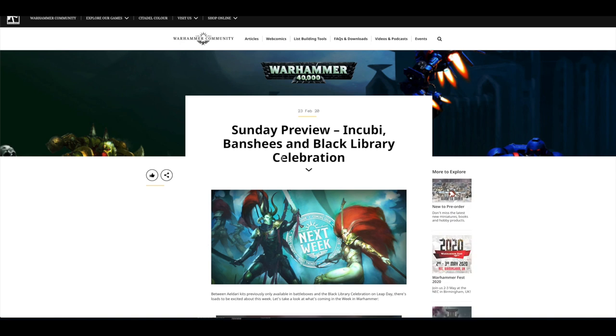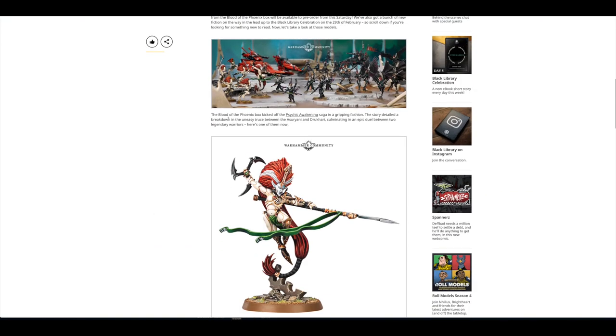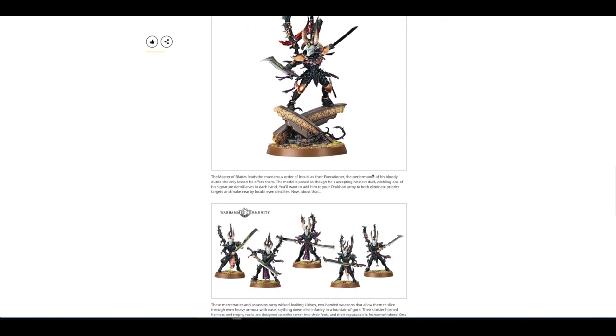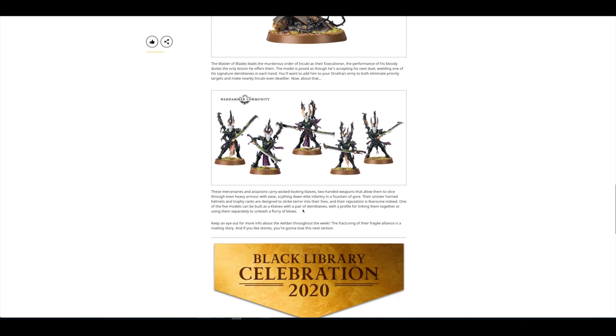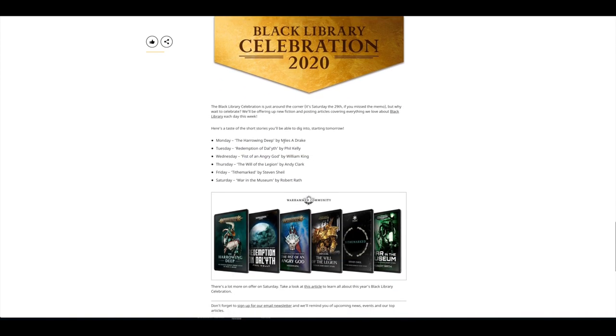Then on the Sunday there was a preview — finally, Jainzar and Drazhar are now available separately, along with their respective Aspect Warriors. There's Howling Banshees and Drazhar and then there's the Incubi. I've got all of these models already. Just type them individually into the channel and you should get the results. I've already reviewed them, and that's the beauty of getting them in the Blood of the Phoenix box set a few months ago. I'm pleased they've finally been released separately.